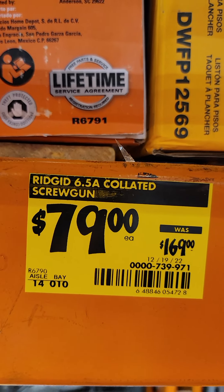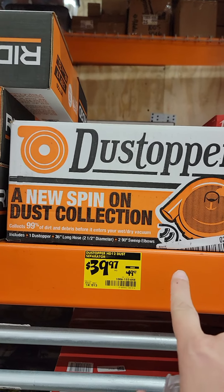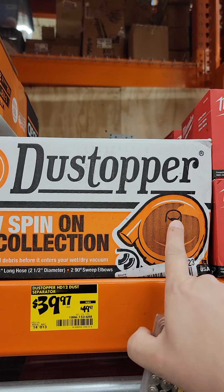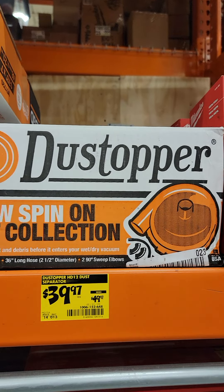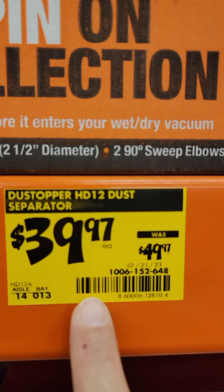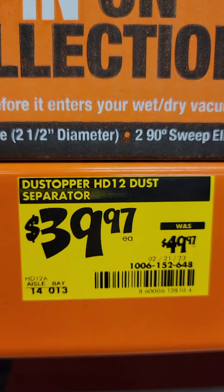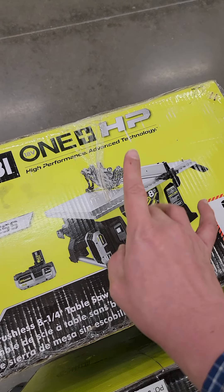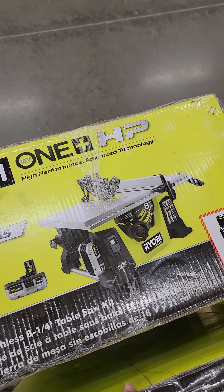We've got a couple of woodworking deals for you today. The Dust Stopper, which goes on a five-gallon bucket and makes sure your regular shop vac works as a two-stage, is down to $39.97 from $50. Take a look at this — it's the brushless 8-1/4 inch RYOBI One+ HP.